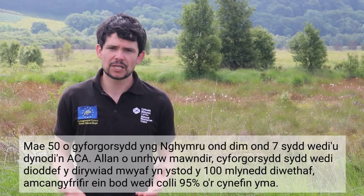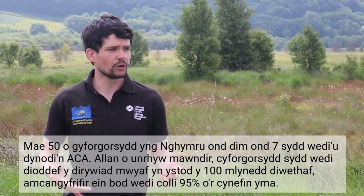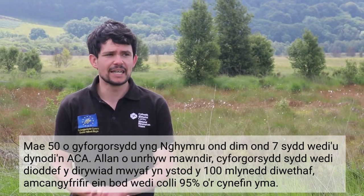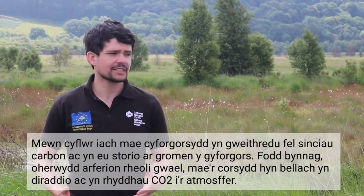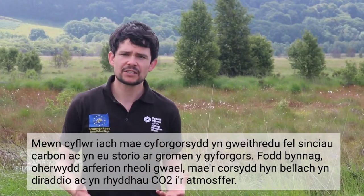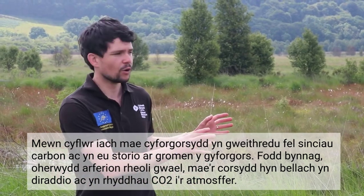Out of any other peatland type, raised bogs have suffered the most decline in the last 100 years. It's estimated we've lost nearly 95% of what was previously there. In a healthy condition, raised bogs act as carbon sinks, sequestering carbon as dead plant material and storing them on the raised bog dome.